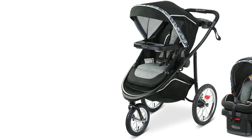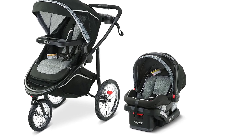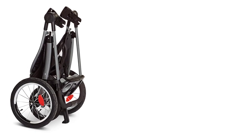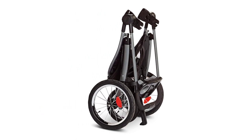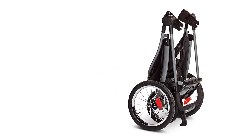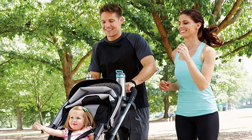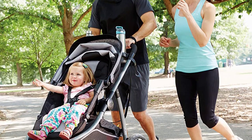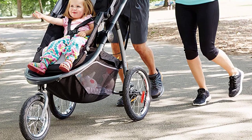The stroller seat is comfortably padded and reclines for nap times, while the UV50 canopy offers shade and ventilation. However, adjusting the strap height requires re-threading the harness, and the buckle system is somewhat unusual, requiring the shoulder straps to be combined with the waist buckle, which might be cumbersome for busy caregivers. In terms of maneuverability, the 33-pound stroller handles like a heavier double stroller but navigates turns with ease. Although it remains fairly stable on cobblestones, locking the front wheel enhances its sturdiness. The stroller's folding mechanism is particularly impressive — simply press a button on the handlebar and rotate it. Once folded, the Graco Modes Jogger remains upright using a kickstand.